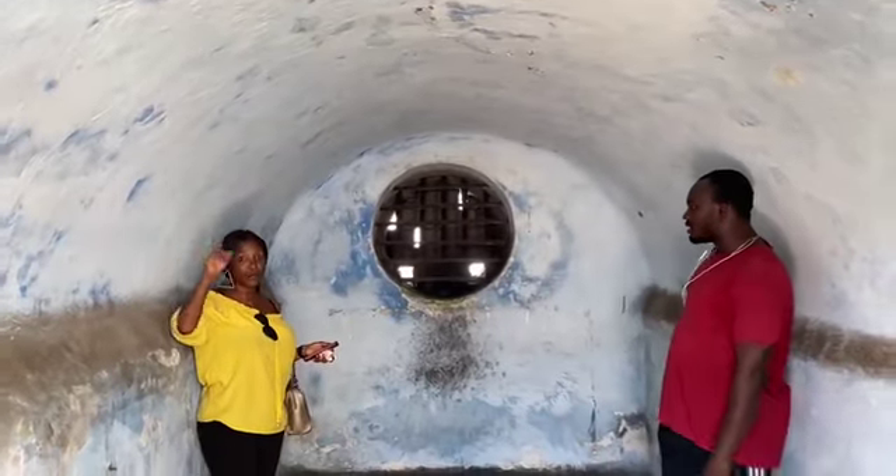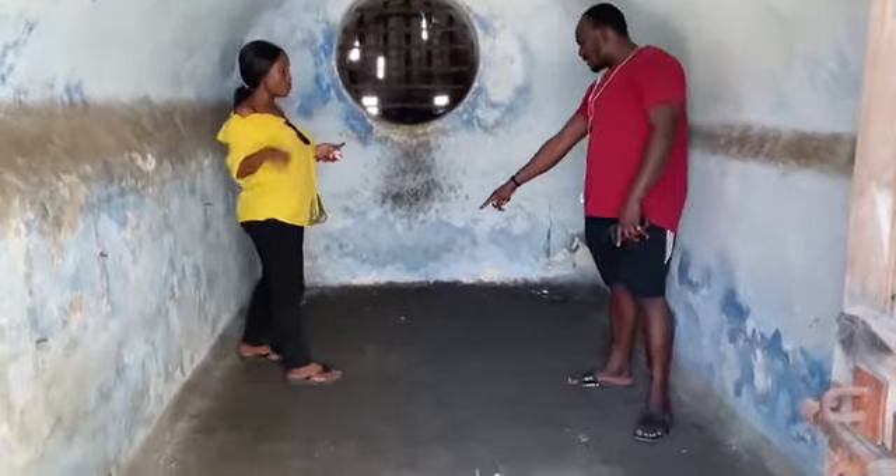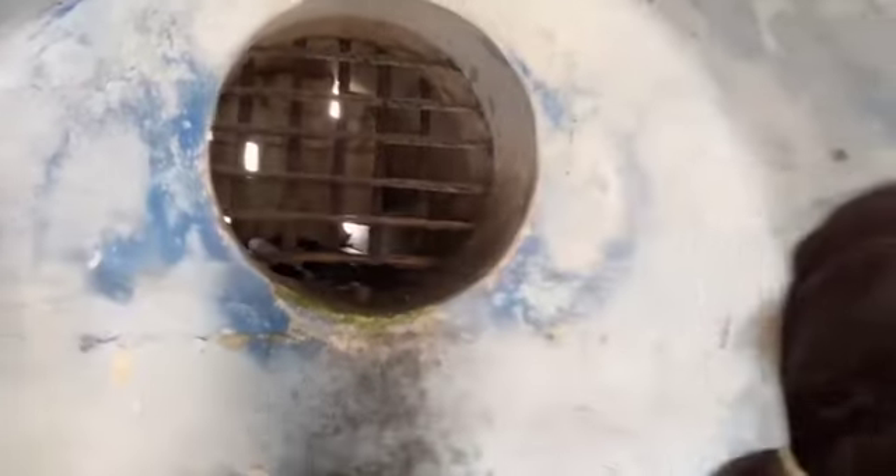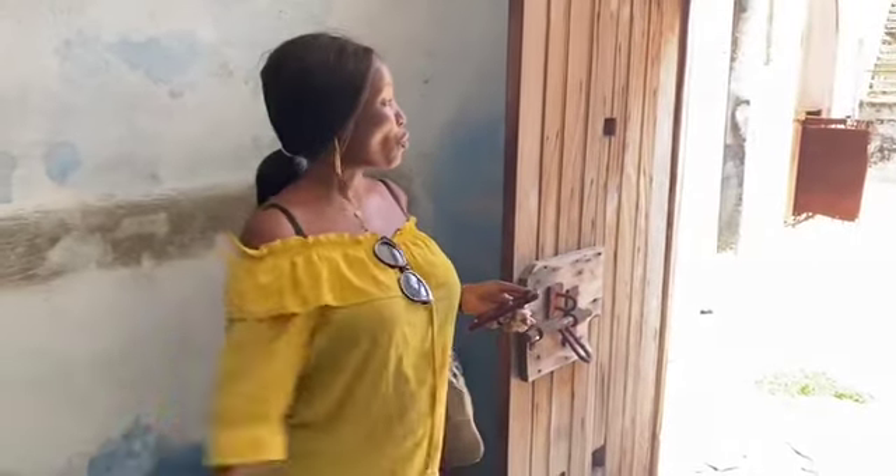This is a prison cell that contained 70 to 80 people — slaves — during the era of slavery. After packing them in, chains were put on their legs. The shackles have since rusted from the sea breeze.